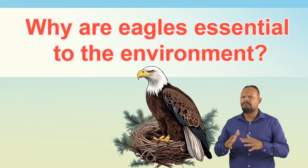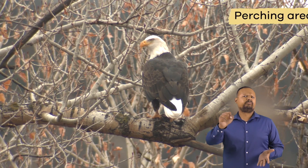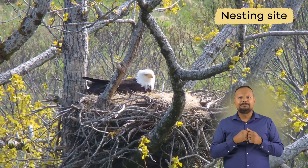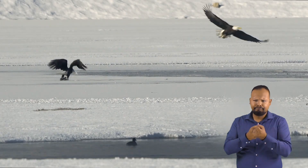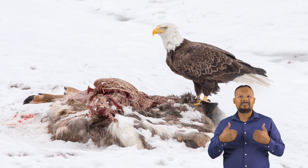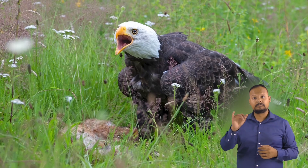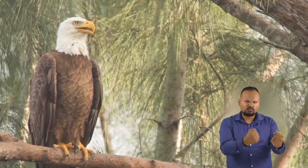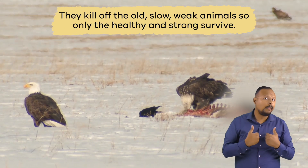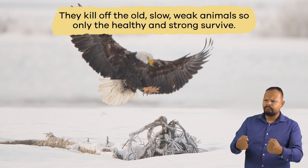Why are eagles essential to the environment? American Eagles require a perching area, a nesting site, and a good food base, and they are an essential part of the environment. For example, they eat carrion, which helps to clean up the land. And since they are great hunters, they also help to keep animal populations strong. They kill off the old, slow, weak animals so only the healthy and strong survive.